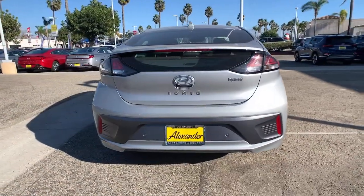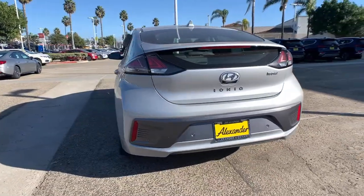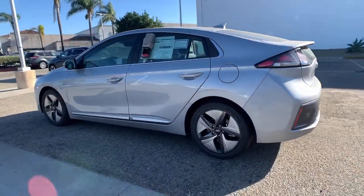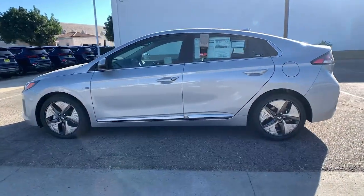With features like touchscreen infotainment, a flexible interior, quiet, well-equipped cabin, and available driver assistance, this five-door compact hatchback is an unbelievable value.